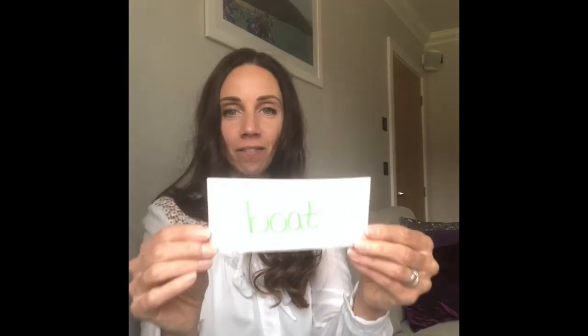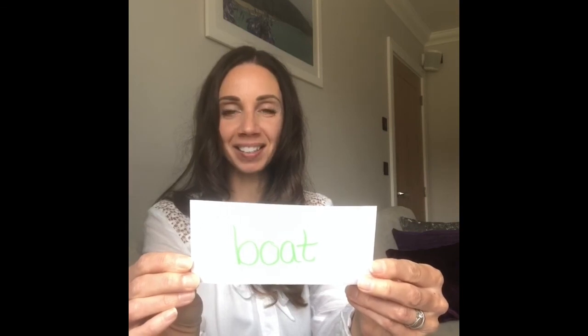I'm going to see if you've remembered. This is your challenge. Find your special friends. Sound talk the word. Tell me the word. Toast — well done. Find your special friends. Sound talk the word. Tell me the word. Boat. Fantastic. Well done, class one.